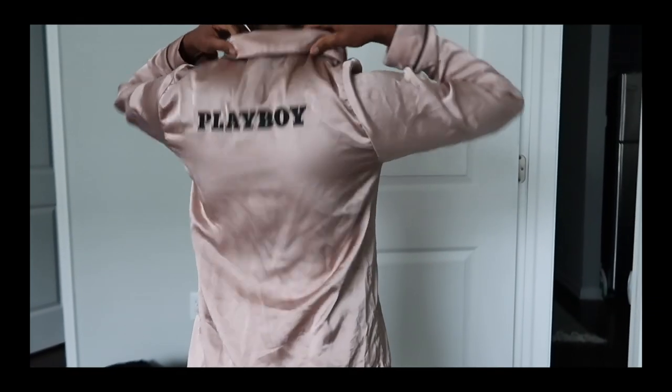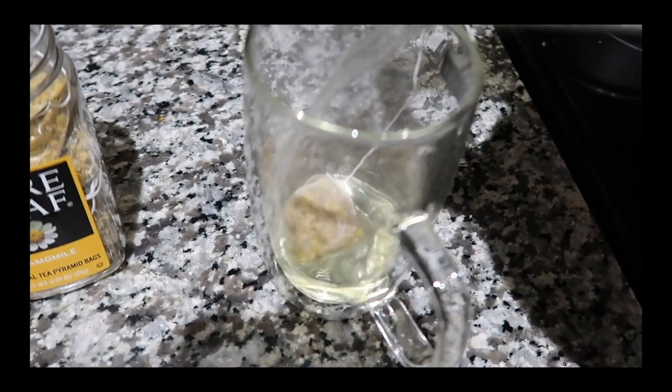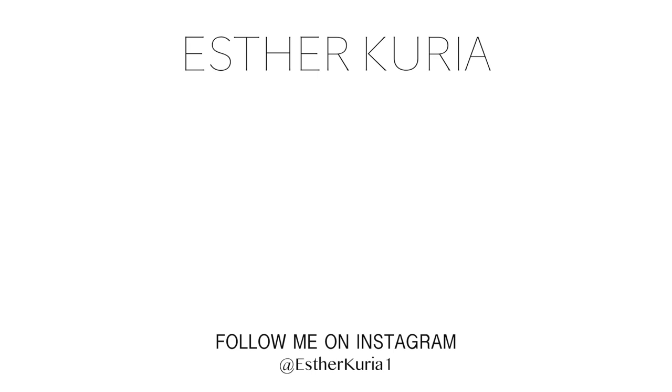Now it's time to get my cozy pajamas on. I wanted to show you guys this cute two-piece set from Missguided — it's a nice rose pink, I've got my house slippers on, and it says Playboy at the back. Super loungy and relaxing. I'm ready to make my tea — tea literally relaxes my mind, it's warm and cozy. Today was the perfect day for a pamper routine. I hope you guys are enjoying the video!